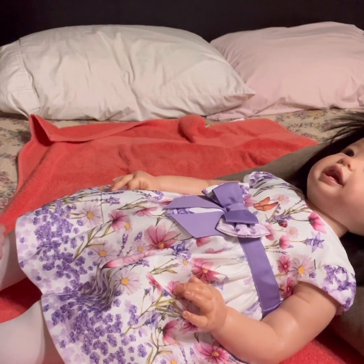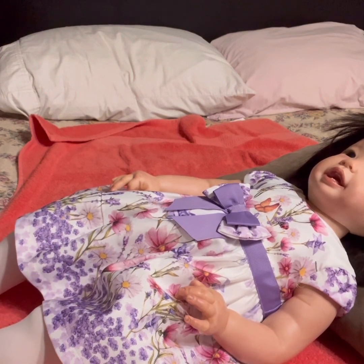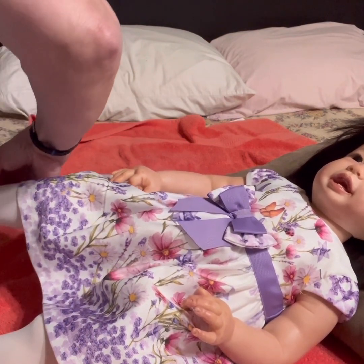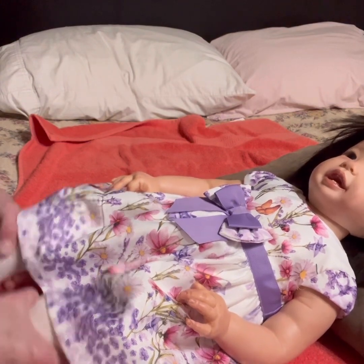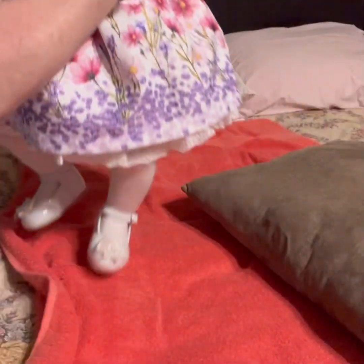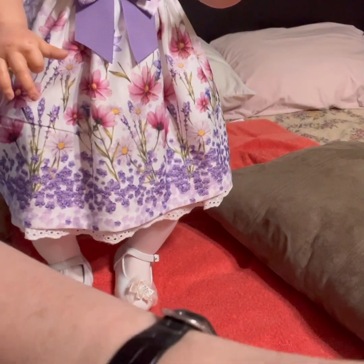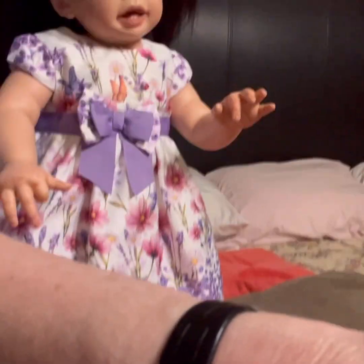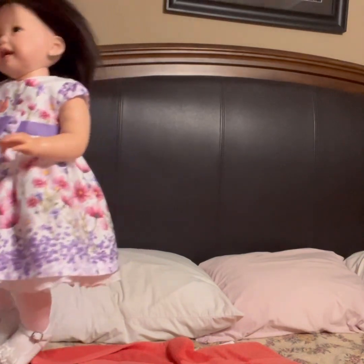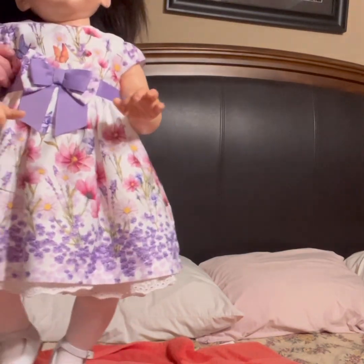We're already at sixteen minutes, so I'll do another video for Sam and her outfit. I don't even know if we'll have time to do her hair. Oh look at how cute — you look so pretty! I love this dress, it's so pretty. Let's hold you up so we can see you. We've got to fix your hair.